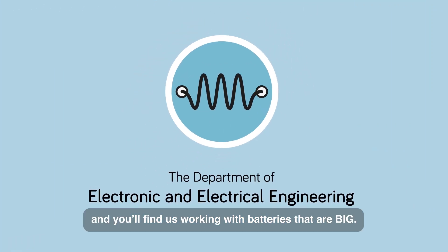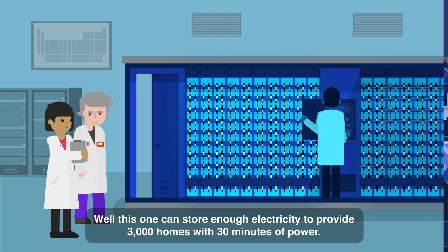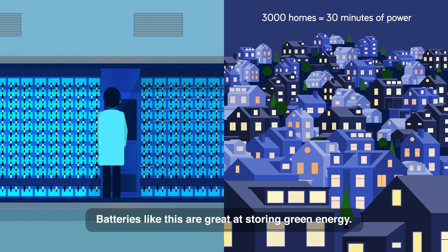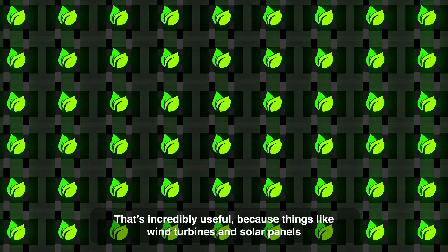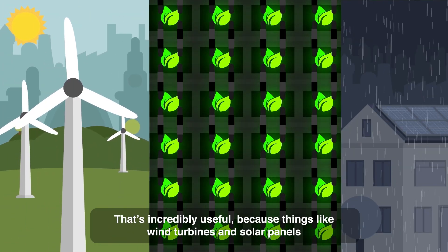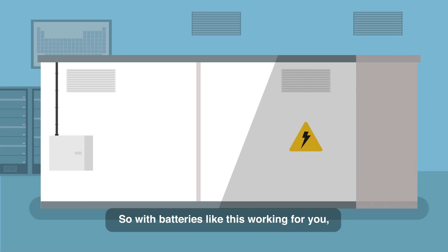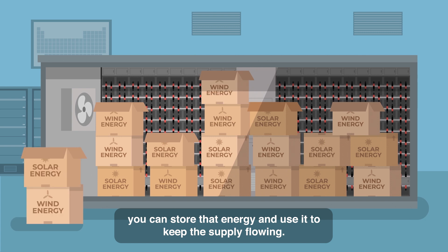Head over to the Department of Electronic and Electrical Engineering, and you'll find us working with batteries that are big. How big? Well, this one can store enough electricity to provide 3,000 homes with 30 minutes of power. Batteries like this are great at storing green energy — that's incredibly useful, because things like wind turbines and solar panels don't produce energy at a constant, predictable rate. So with batteries like this working for you, you can store that energy and use it to keep the supply flowing.